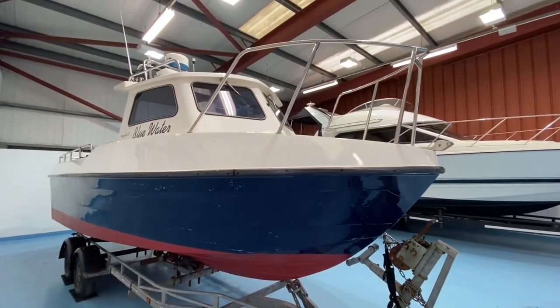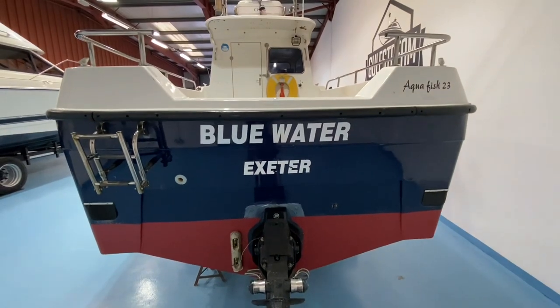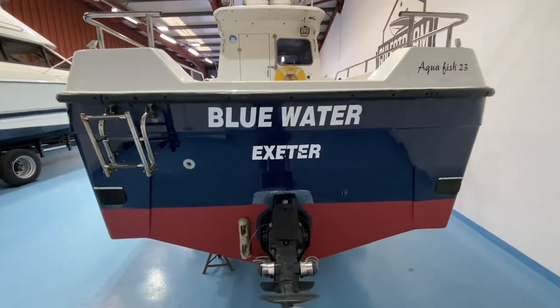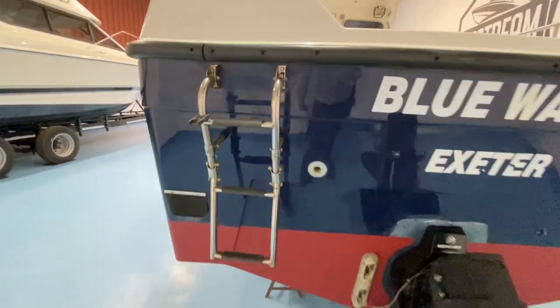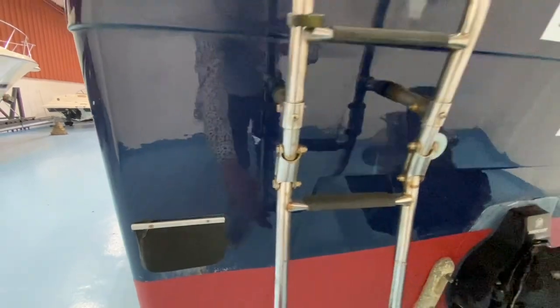Standing back from the starboard side it looks good. Taking a look at the transom, we've got a little folding stainless steel bathing ladder, and over here we've got deck scuppers with pretty new-looking rubbers on them.